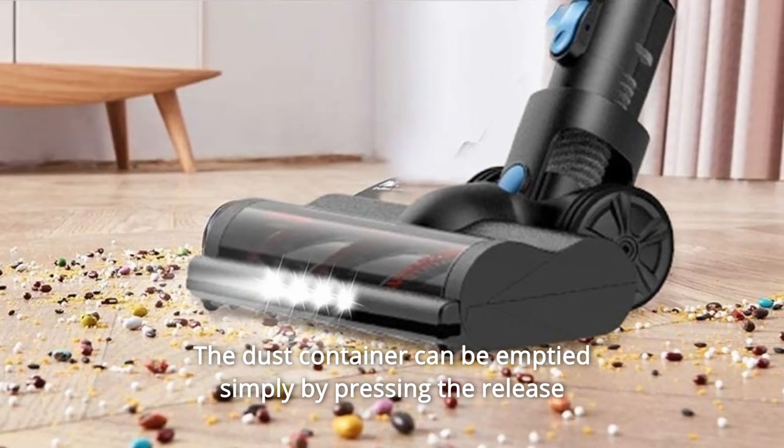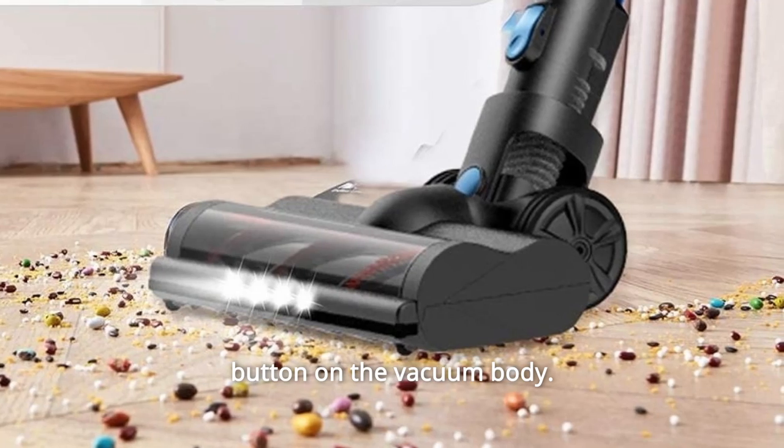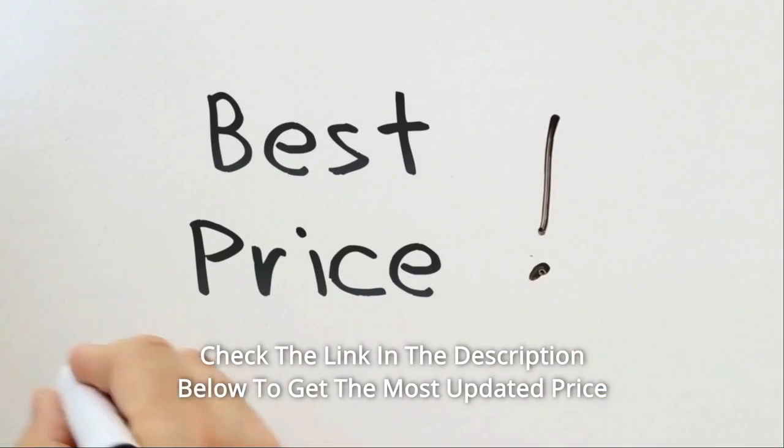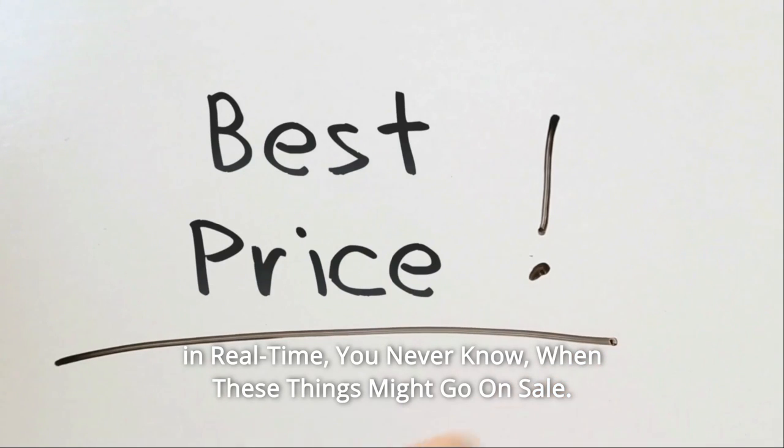The dust container can be emptied simply by pressing the release button on the vacuum body. Check the link in the description below to get the most updated price in real-time — you never know when these things might go on sale.